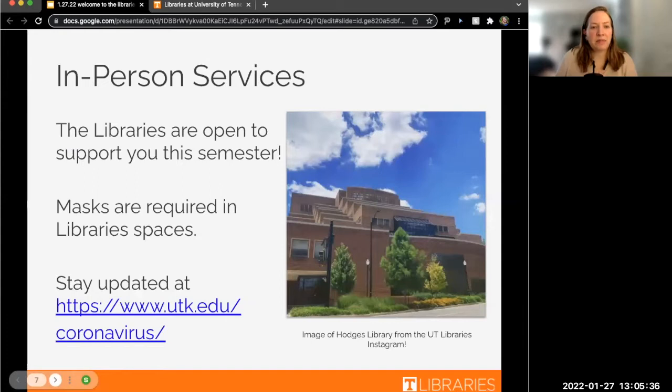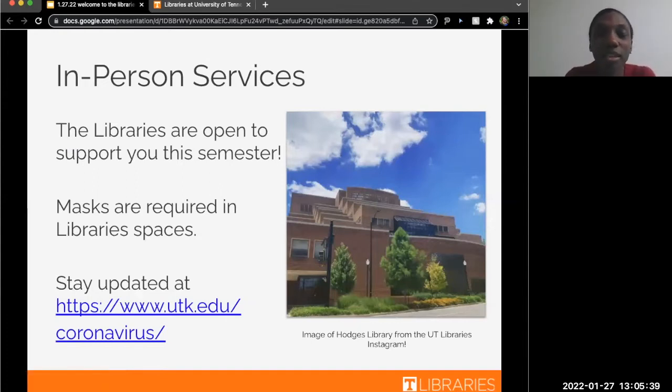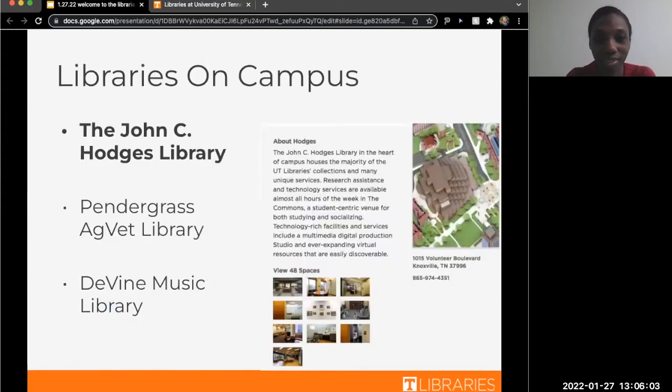So to get us started, I'm going to be covering our in-person services. I'll start by letting you know that we are currently following the campus's policies on mask mandates. There is a link on this slide to give you the most recent information. Let's talk about the libraries on campus — a few of you have expressed interest in that.